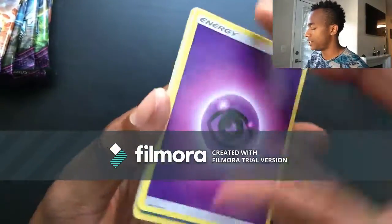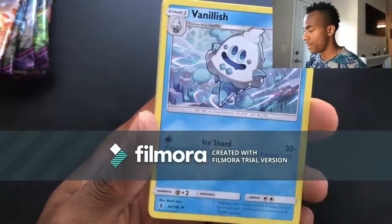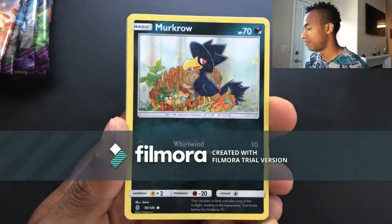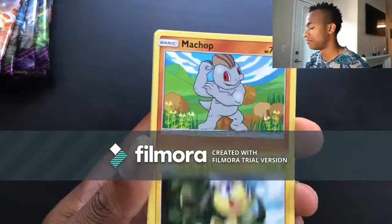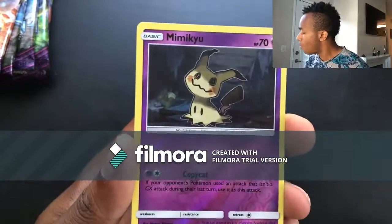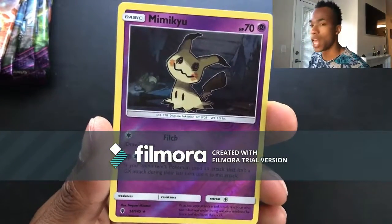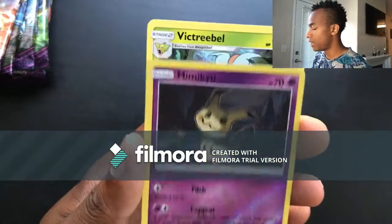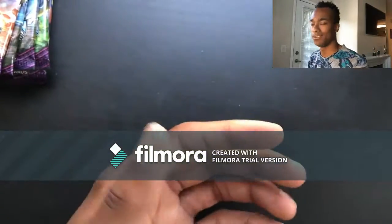Pack twenty-eight: Psychic energy, holo, Ether, Paradise Conservation Area, Vanillish, Alolan Sandshrew, Murkrow, Helioptile, Machop, Slowpoke, Mimikyu, reverse holo — that's beautiful — and then Victory Bell non-holo. Still pretty cool, I'll take it. Who doesn't like Victory Bell? Because it is a bell of victory!